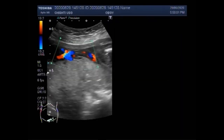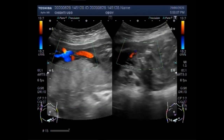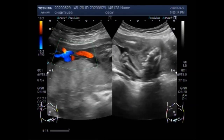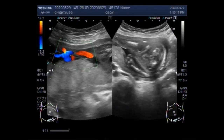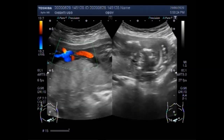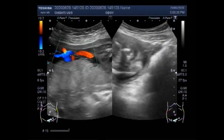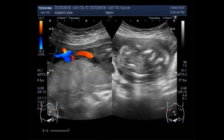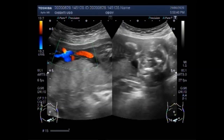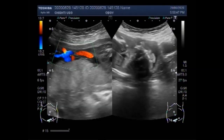You can see the blood flow in the umbilical artery. Now you can see one upper limb is small. Most cases of anencephaly are sporadic, meaning they occur in people with no family history of the disorder. A small percentage of cases have been reported to run in families; however, the condition does not have a clear pattern of inheritance.